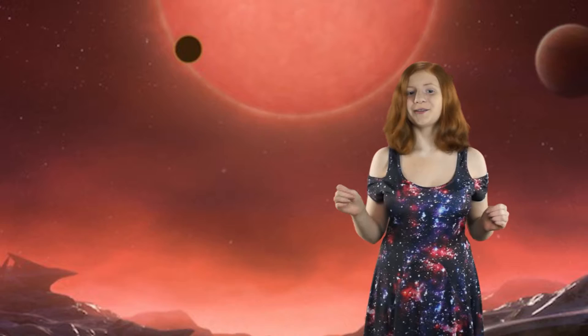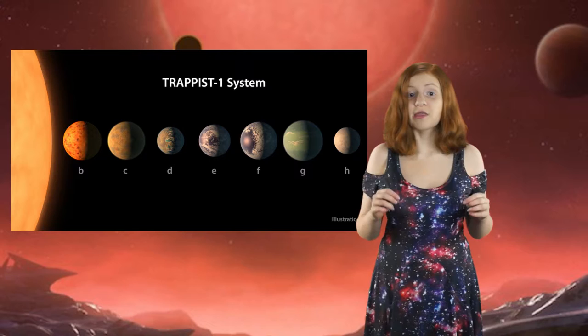For those that don't know, scientists have found seven Earth-sized planets around one star, and three of them are in a habitable zone. The star is called TRAPPIST-1 and is located in the constellation of Aquarius, 39 light-years away from our solar system.